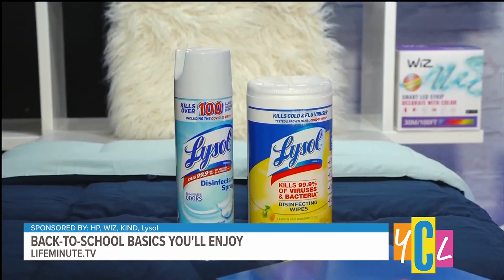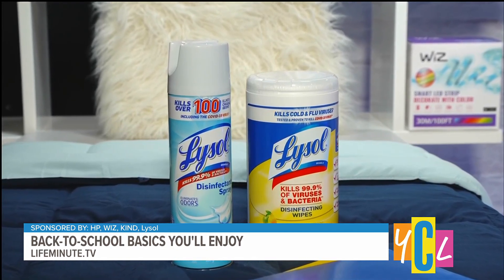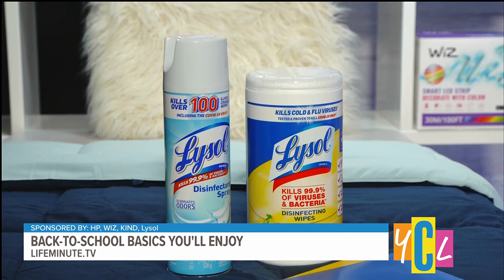Last but not least, when back-to-school season starts, germs can spread in the classroom and make their way into your home. So Lysol disinfecting wipes and Lysol disinfectant spray are just an absolute essential. When used as directed, they kill 99.9% of viruses and bacteria, including cold, flu, and COVID-19 virus. You can use them on so many things — desktops, door handles, countertops.